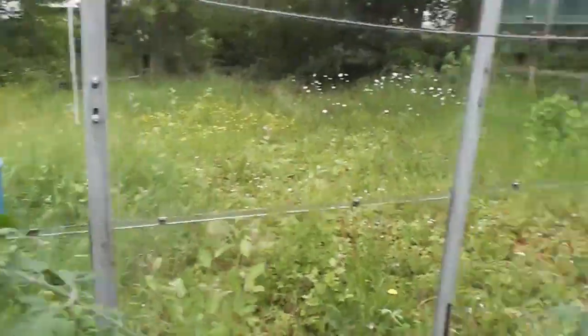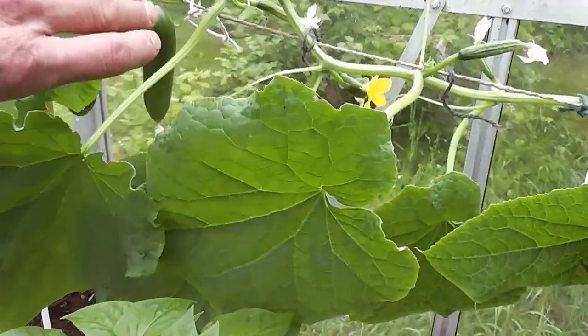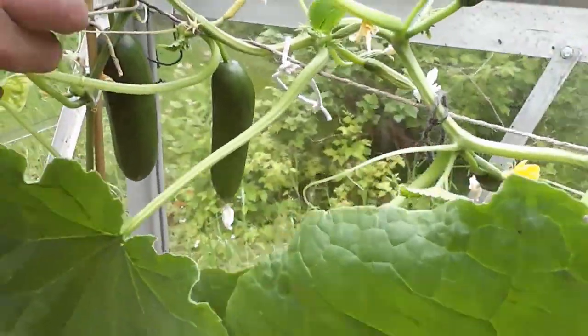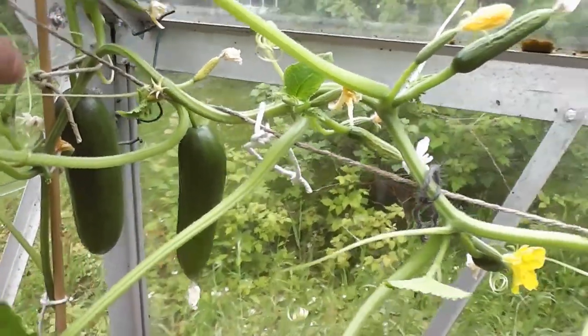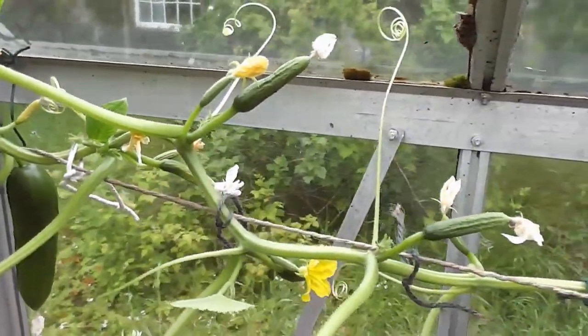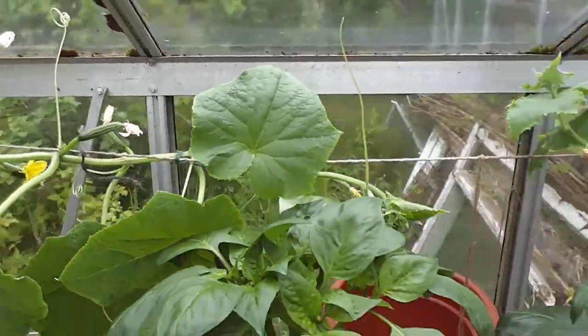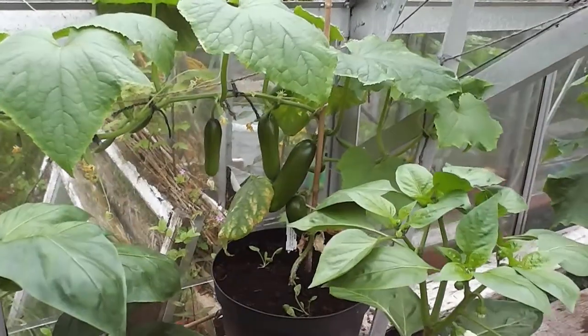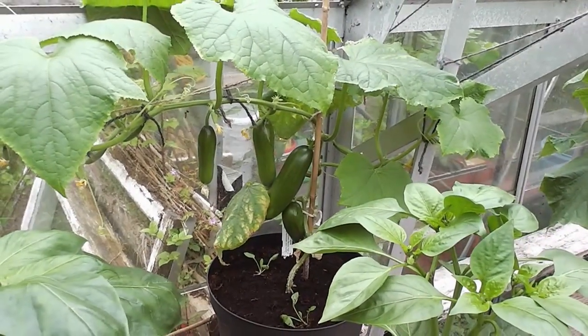And then cucumbers, absolutely going nuts now. These are a mini cucumber variety - I've been harvesting those already. And they keep coming along and along and along, so there'll be a constant supply of those for ages now. Same thing with that one - that's a medium sized one over there, but they're all growing well.